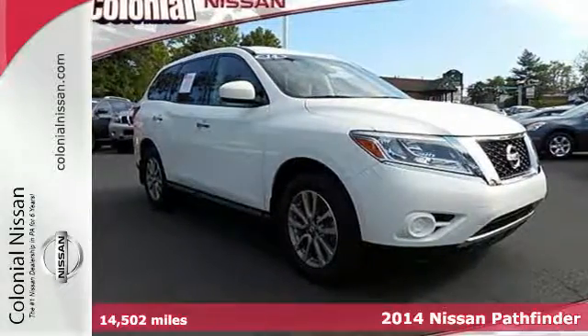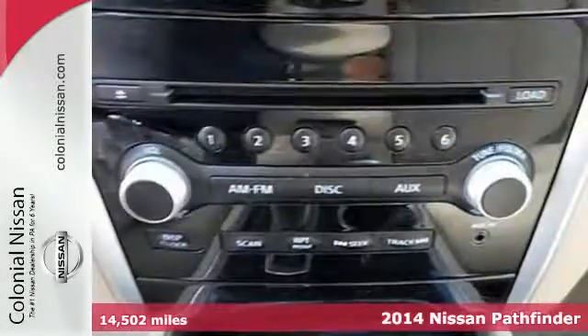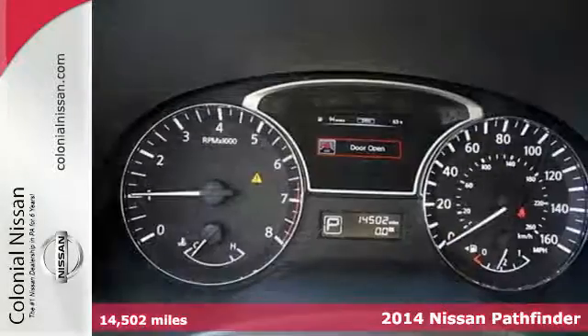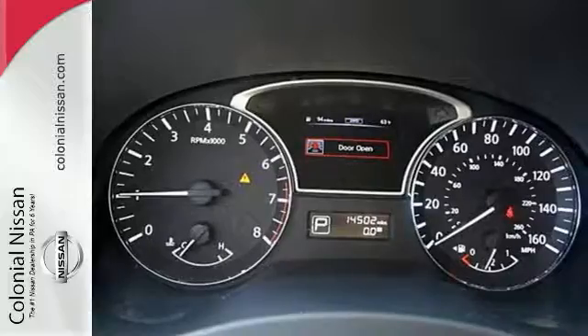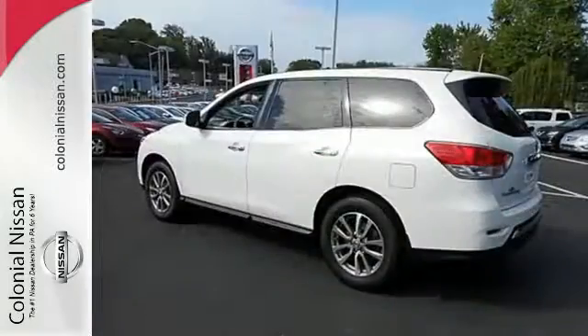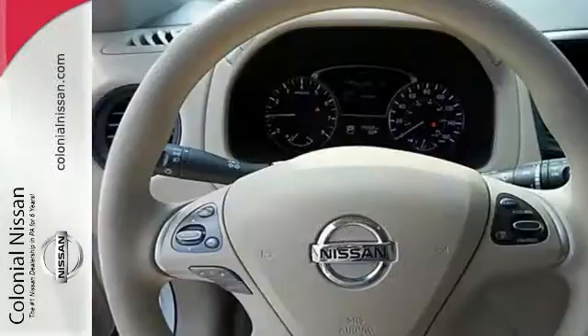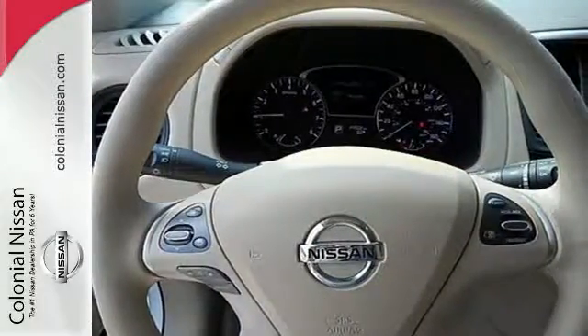It's a 2014 Nissan Pathfinder. It has over 50 standard safety features, including vehicle dynamic control, Nissan's advanced airbag system, safety zone construction, and a tire pressure monitor with the class-exclusive EZ-Fill Tire Alert, which beeps the horn when your tires are at their optimum pressure.